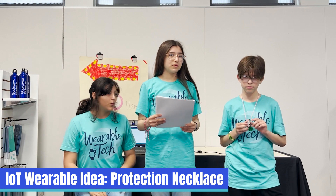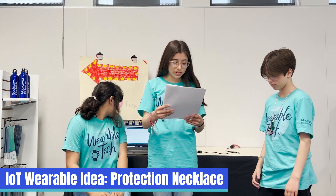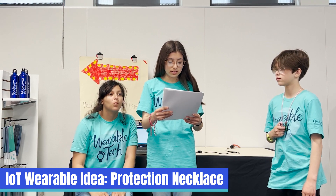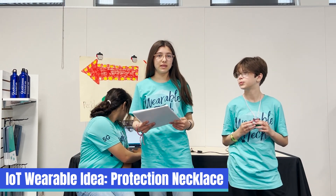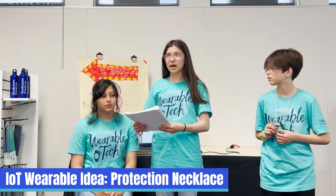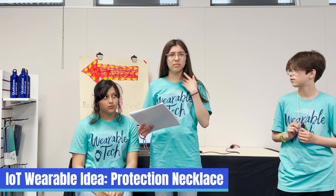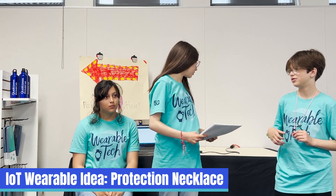Doing this project helped us expand our knowledge, helped us get a better understanding of what coding truly is and what it is actually like to code, and truly make something new that the world has yet to see. Speaking of coding, I will now let Abigail talk about how she coded it.